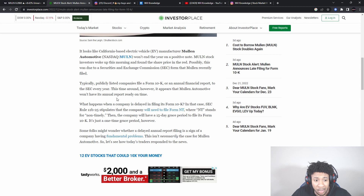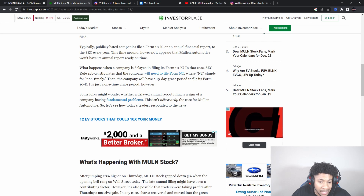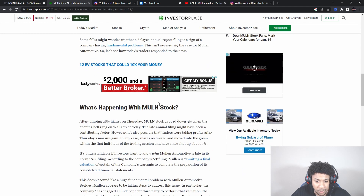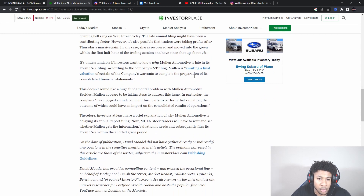The SEC stipulates the company needs to file a form NT — NT stands for non-timely — and then the company has a 15-day grace period to file the 10K. It's a one-time grace period. Some folks might wonder whether a delayed annual filing is a sign of a company having fundamental problems. This isn't necessarily the case for Mullen Automotive. According to the NT filing, Mullen is awaiting a final valuation of certain company warrants to complete the preparation of its consolidated financial statements.